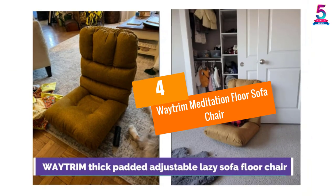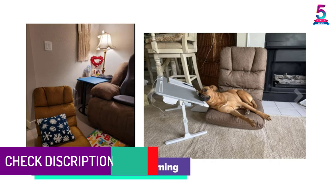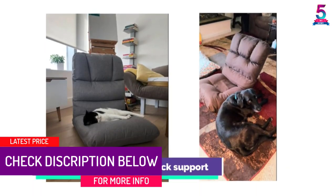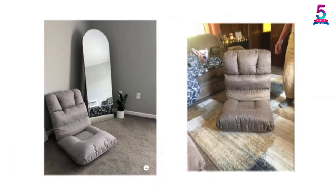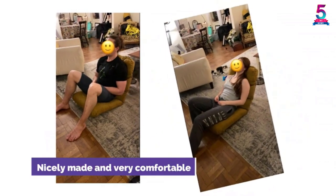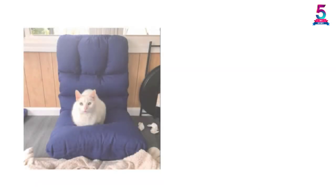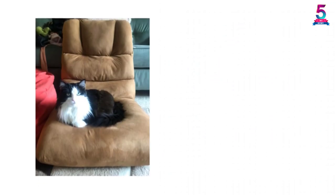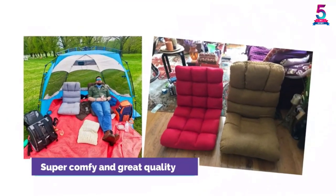At number 4, the Waitram Meditation Floor Sofa Chair. Get a chair that suits everyone's needs when it comes to proper back support with a Waitram Floor Chair. Since the chair is foldable, it becomes easy to carry and store it anywhere and use it when required. Apart from the support being adjustable in 5 ways, the chair is covered with comfortable and breathable cotton and linen fabric. The soft recycled cotton padding provides a cushioned and comfortable seating experience, and the sofa cover is zippered and can be removed easily for washing.